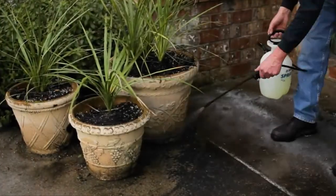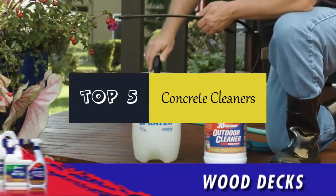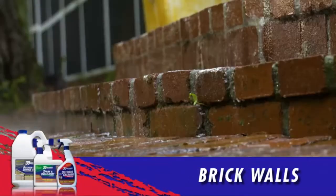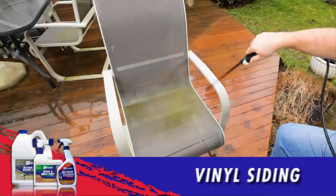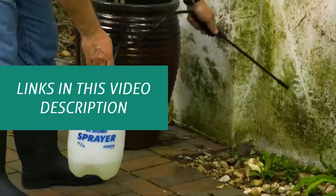Hello everyone. Today we'll take a look at the best concrete cleaners in the market. I made this list based on my personal opinion and I'll try to help you find the one for your needs. To see the most up-to-date prices and find out more information about these concrete cleaners, you can check out the links in the description below.